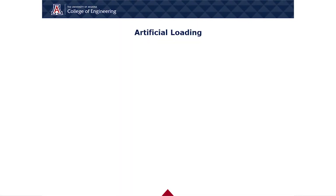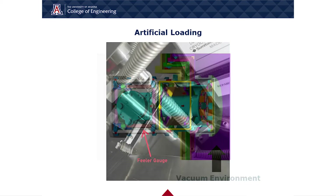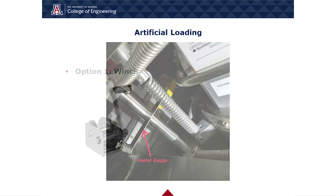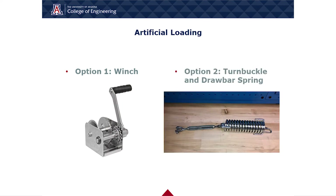Critical to the operation of the VMS is the artificial loading system. This system compensates for the force created by the change in environmental pressure caused by the vacuum portion of the Lucy instrument on the LBT. The theoretical and measured force were calculated by determining the pressures in the system at the LBT and using the dimensions of the springs and Hooke's Law. After researching multiple solutions for how to directly apply a force to the end of the cryocooler, we settled on two options: the first using a winch, and the second using a turnbuckle and drawbar spring.